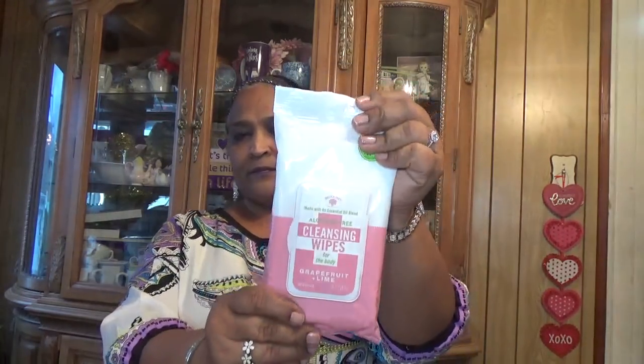I also picked up more cleansing wipes to send to a friend who can't find them — made with essential oil blend, alcohol-free, in grapefruit and lime. Oh man, I picked up the wrong scent since my friend can't have grapefruit, so I'll just keep it for myself.